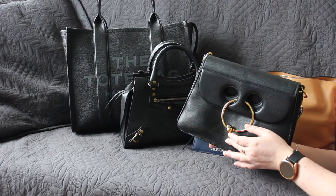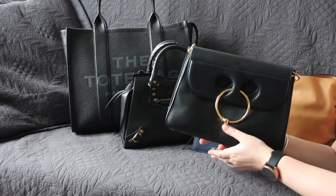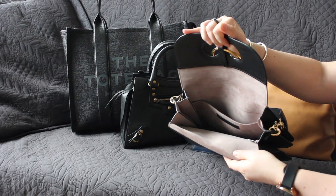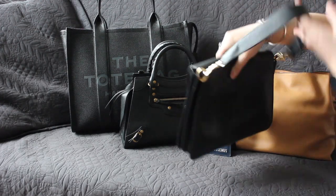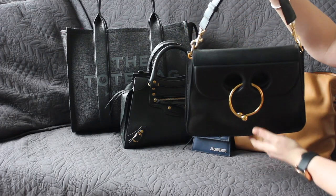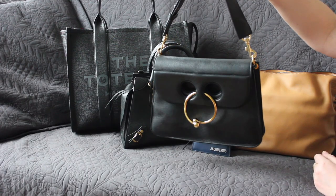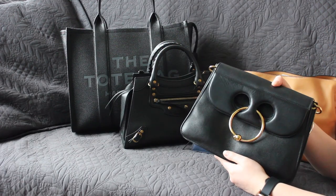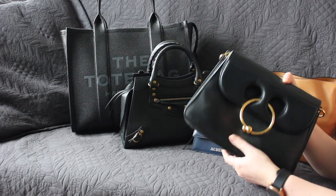Even though this bag is perhaps considered a silly purchase, it is in fact a fairly practical bag. It has a flap and is a fairly spacious bag as well. You can take off the strap — and even though I like the strap that comes with it, it is quite short so I don't really use it with that strap. Because it's detachable, you can put whatever strap you like on there. And because this bag is in black, it's very easy to combine with other straps.